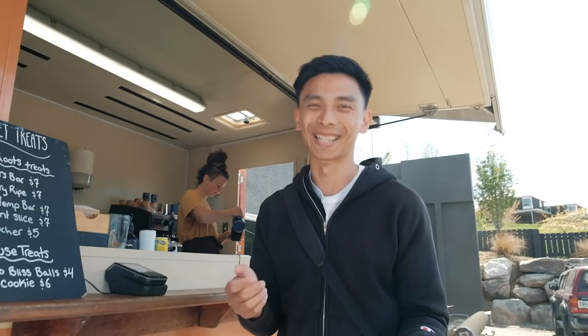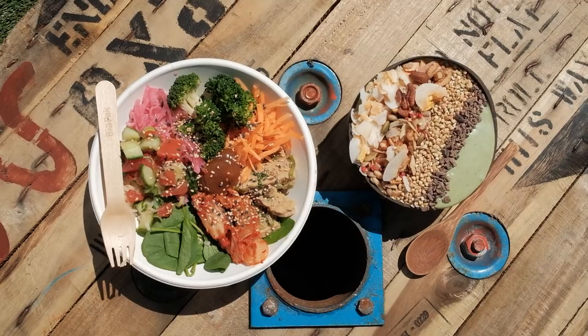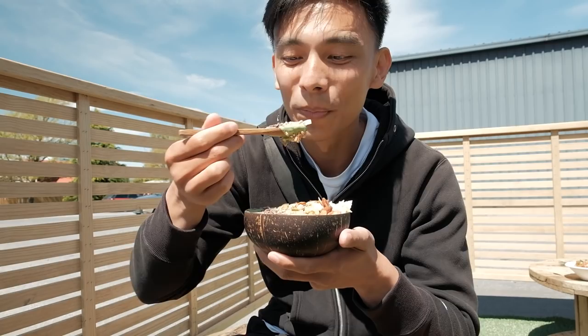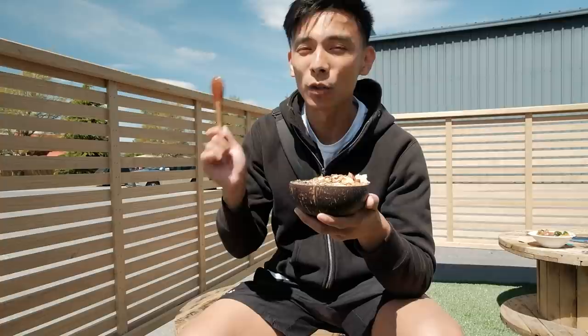We managed to find our spot — only a two-minute drive, not two hours! They've switched over to the summer menu so there's no porridge, but there are still smoothie bowls. I'm getting a creamy green and Yen's getting a butter bowl. Lots of different ingredients — nuts, coconut flakes, dark chocolate, and of course the green. I've attempted to get a little bit of everything — let's give it a go. It's super refreshing, especially on a nice warm day.